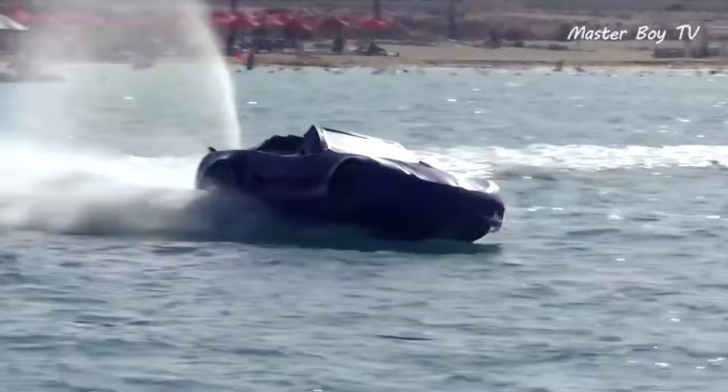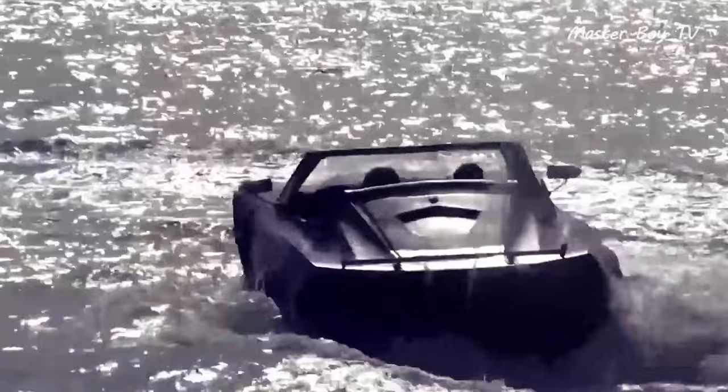Despite boasting attractive looks and capabilities, the Amphibian is quite reasonably priced. The price starts close to $20,000 and goes all the way to nearly $45,000 for the top-spec version.